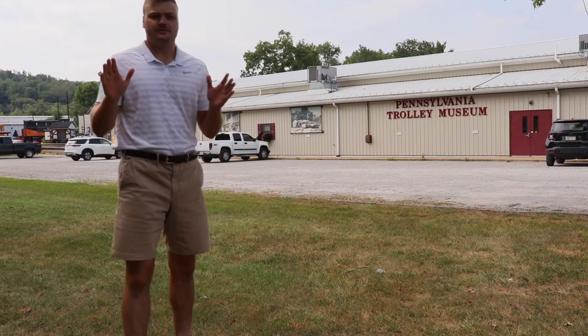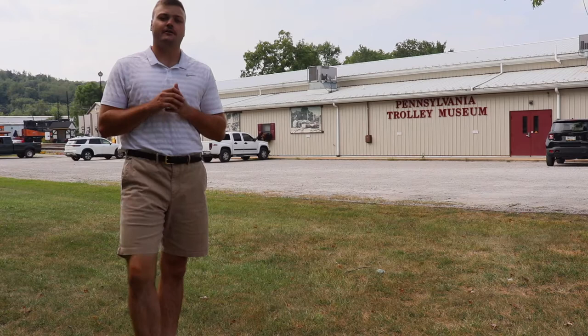Welcome to the Pennsylvania Trolley Museum. There are a lot of cool structures, platforms, and car barns to see around our visitor center, but this is going to be the first place you enter.